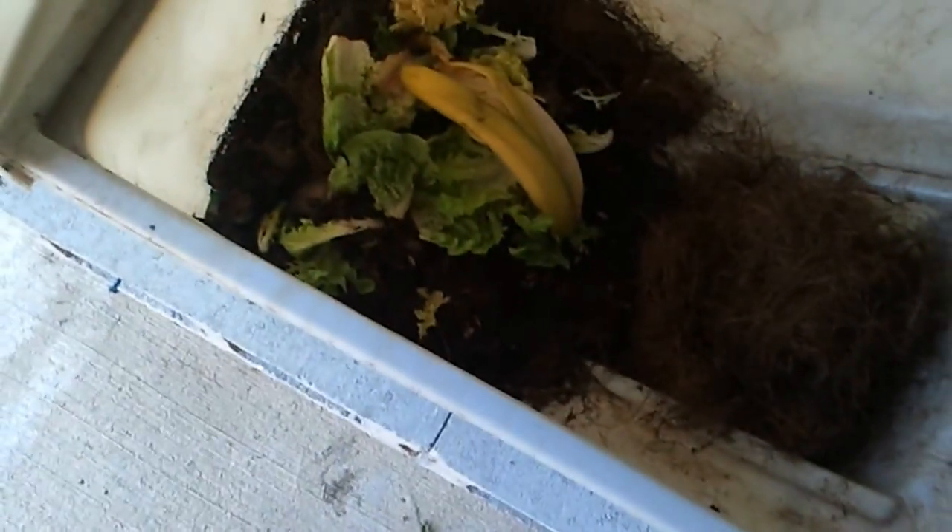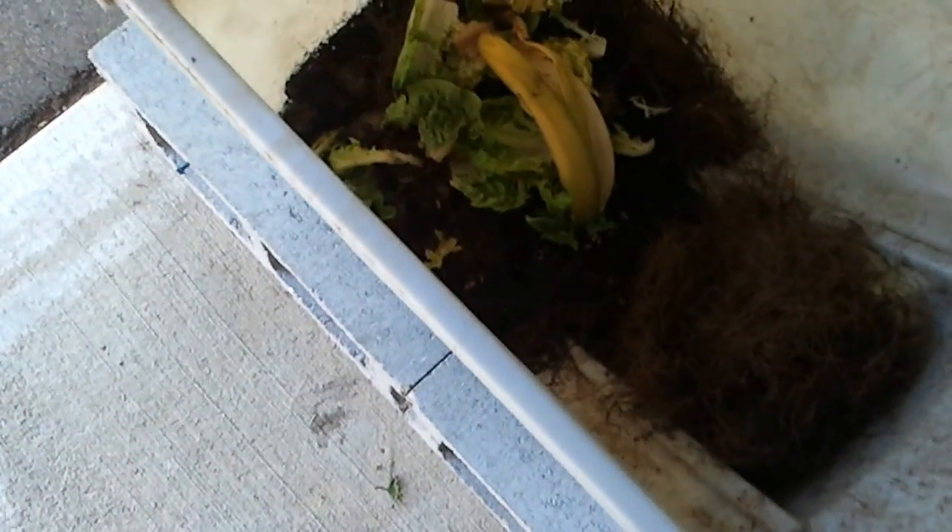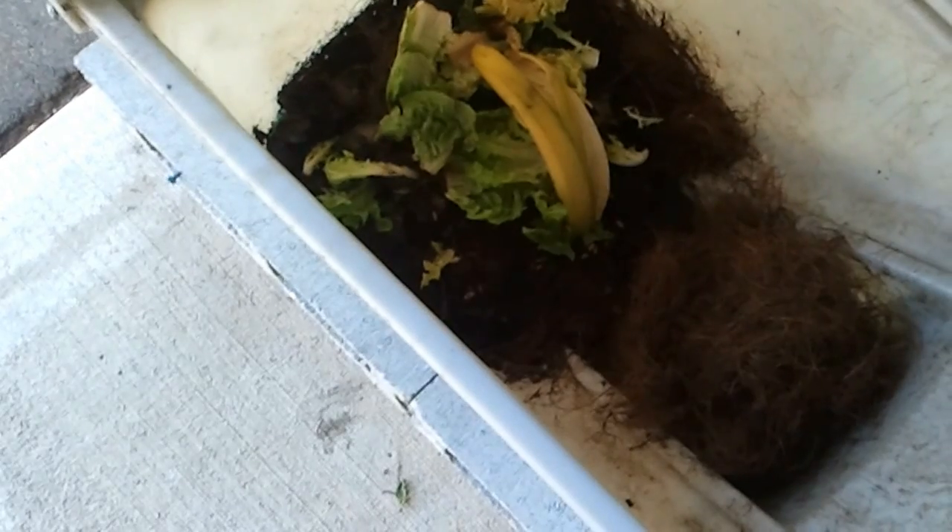Hello, it's Scott again. This is a video update. It's been a while since I've done one for my grubs, but they all crawled off at the same time, and I figured out there was going to be a problem when I came out here one day and noticed something was off.